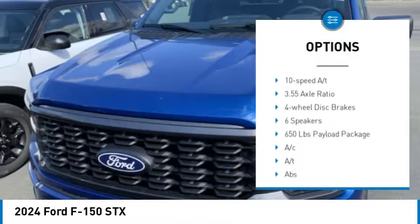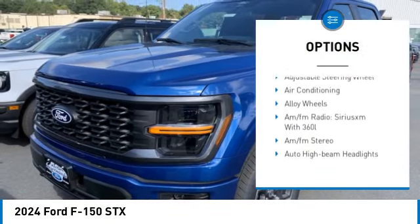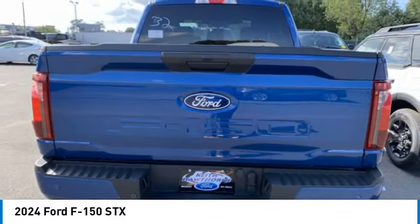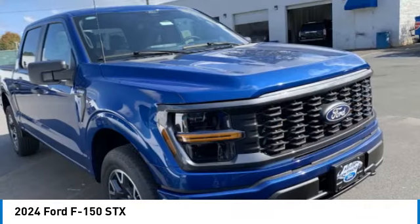Tow hitch, heated mirrors, alloy wheels, aluminum wheels, remote engine start, brake assist, stability control. If affordable style and reliability are what you're looking for, this vehicle couldn't be more perfect. Drive it today.